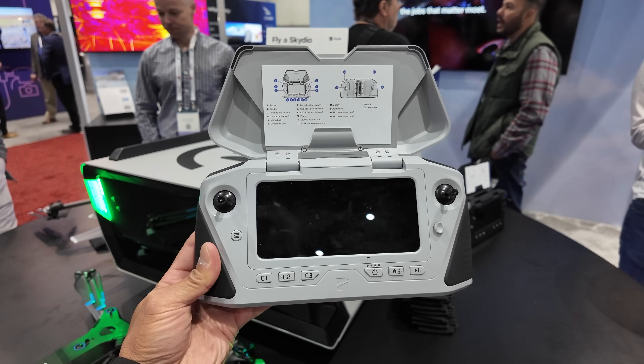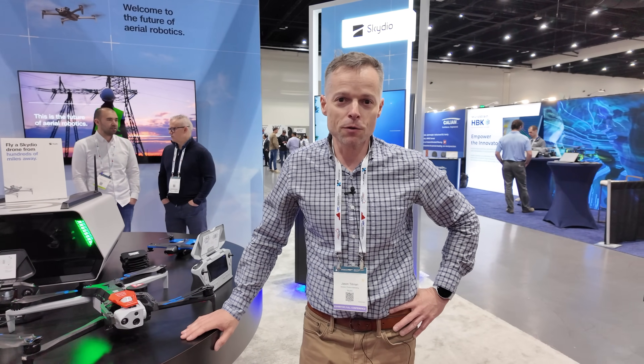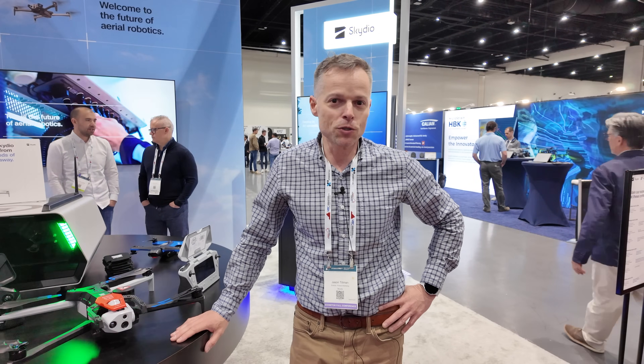Feel free to stop by skydio.com — we have everything there and are very responsive. We're always up for hearing from everyone about their use cases and how we can help.